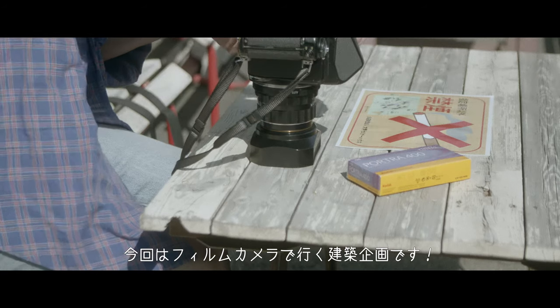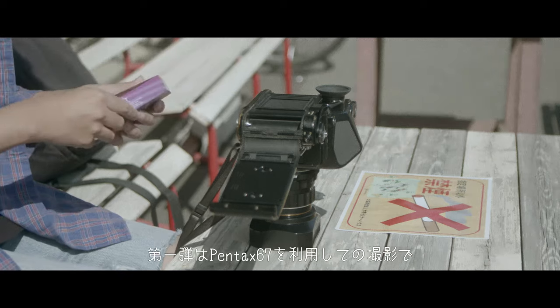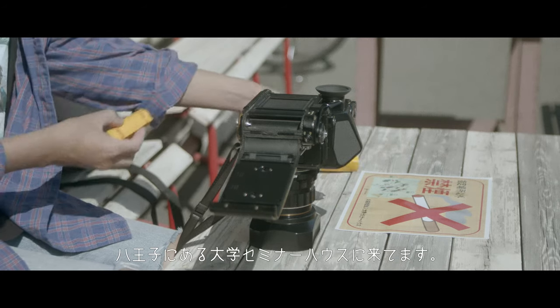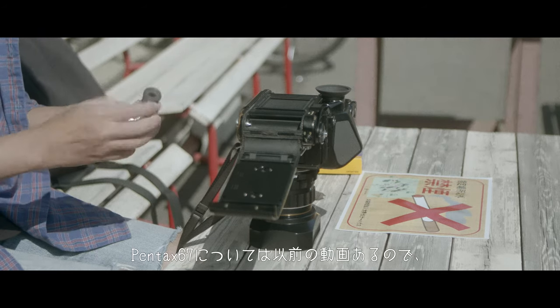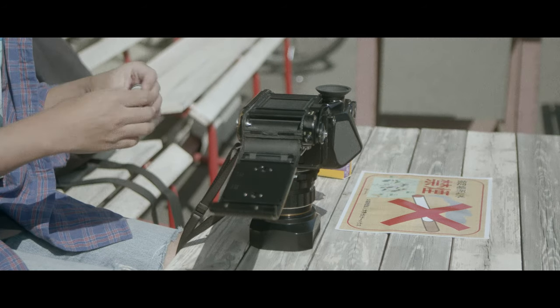皆さんこんにちは、ヒカルです。今回はフィルムカメラで行く建築企画です。第1弾はPENTAX-67を利用しての撮影で、八王子にある大学セミナーハウスに来てます。PENTAX-67については以前の動画があるので、概要欄から確認してみてね。